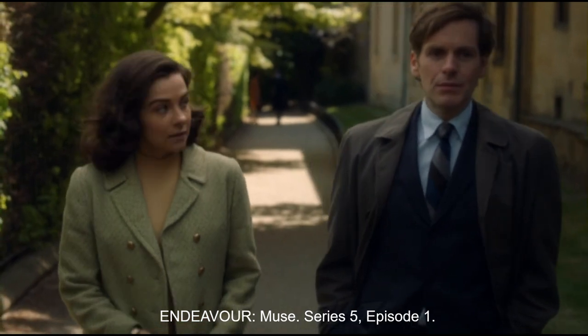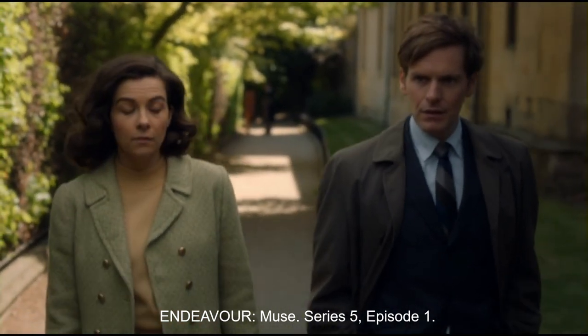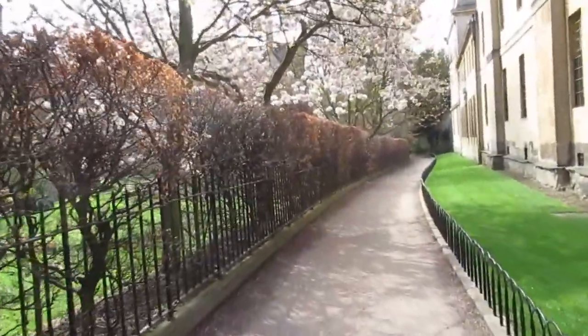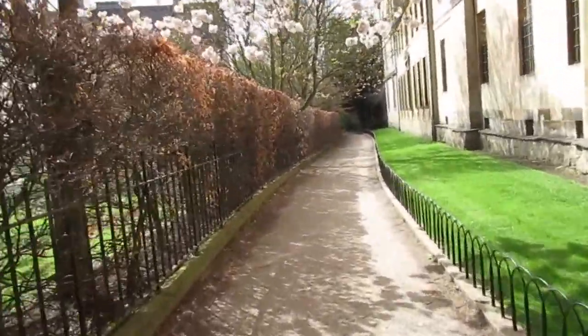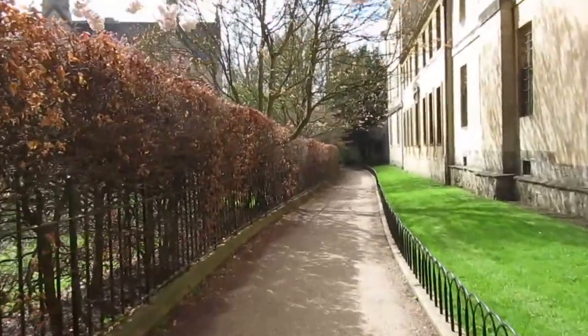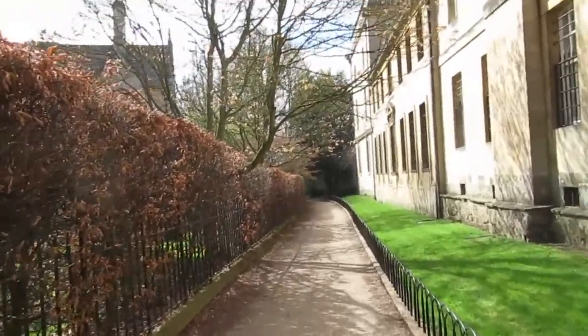And here is John from Endeavour walking down Merton Grove Walk. That little railing there is quite recent — it's only been there for the last maybe six or seven years, I think. Probably just to keep people off the grass.